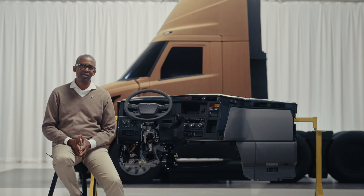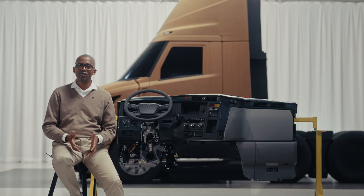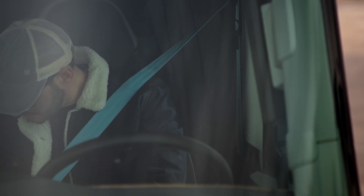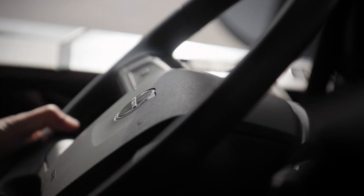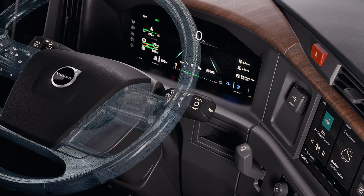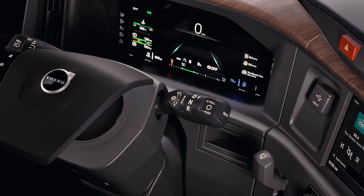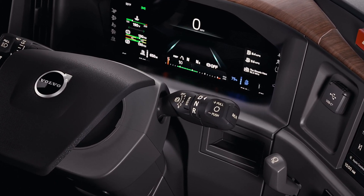The information display system and entertainment system, combined with a digital display including the load sensor strip, axle lock, and i-Shift transmission oil level, help the driver focus on the road ahead. Navigation, multi-camera, and reverse camera imaging systems can also be integrated with the entertainment center.